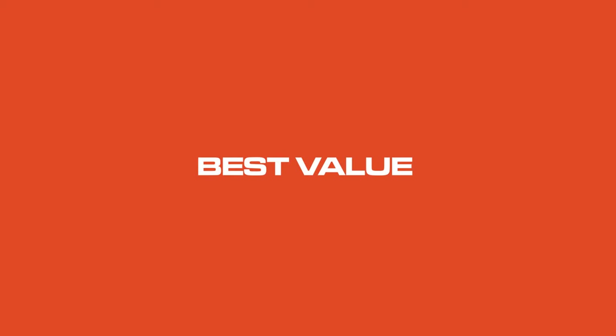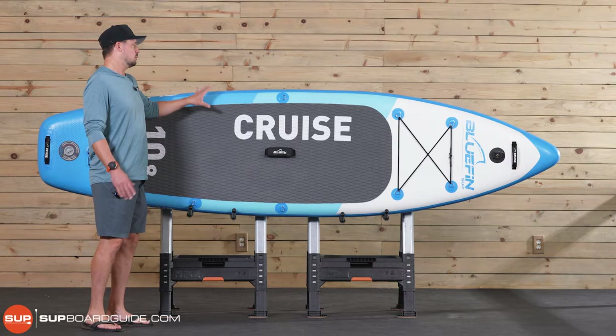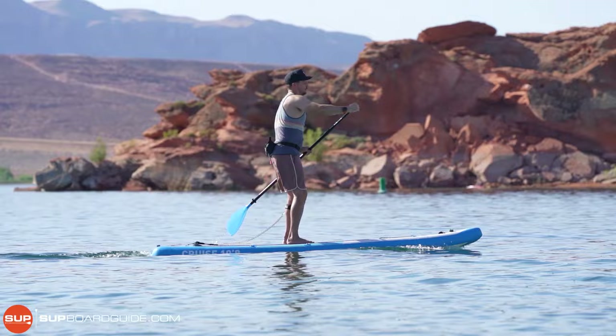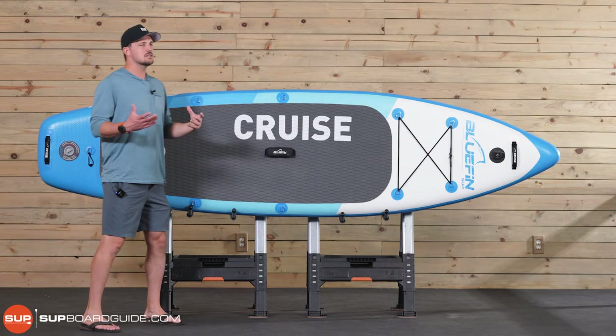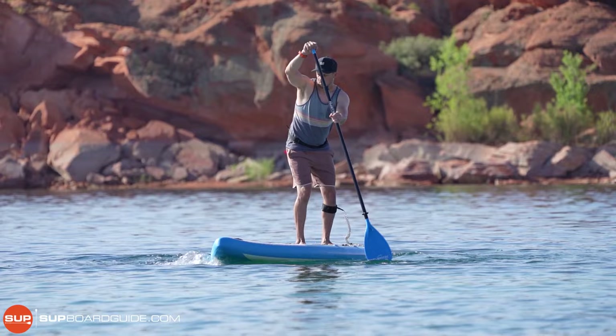The best value stand-up paddleboard for 2022 award goes to the Bluefin Cruise. This is a paddleboard that is very well constructed — you get a lot of good features, really good stability and performance. But in addition, you get a ton of things with the kit: the board, the paddle, the pump, and all the things that normally come, but they also add on the kayak seat. That just makes this a real bang-for-your-buck value, and makes it a really good board for beginners or people that want to get into stand-up paddleboarding without breaking the bank but still wanting something feature-rich.